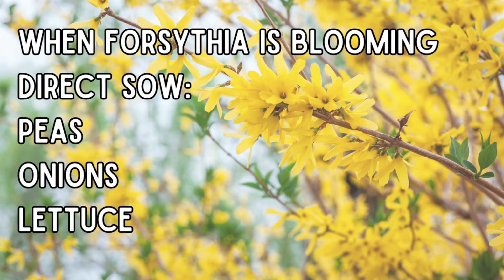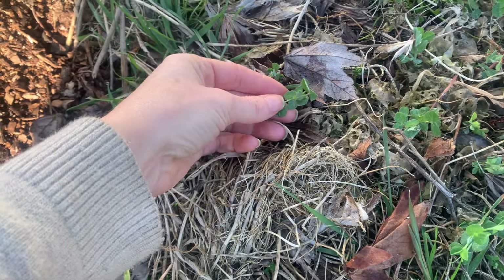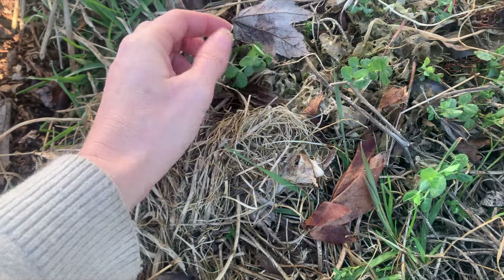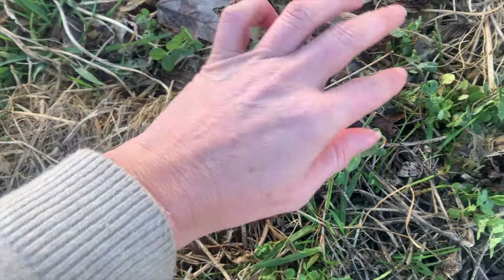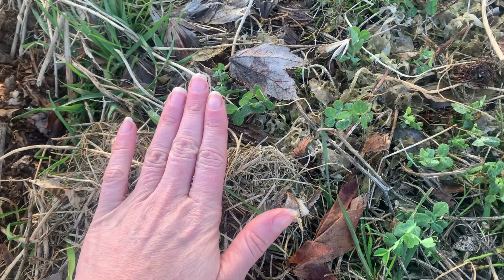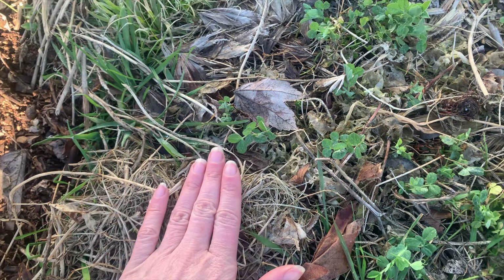Because I don't have forsythia on my property to tell me if it's time to plant peas, I'm actually going to use this as a sign instead. These are winter field peas that I had kind of left, and a lot of them reseeded themselves and have just started to grow back on their own. That is a really clear sign to me that the ground is warm enough for peas, so I'm going to start planting a bunch of peas today.